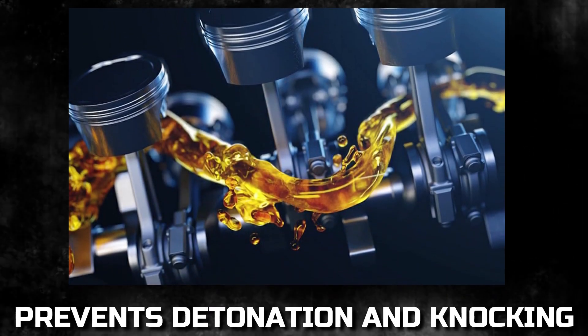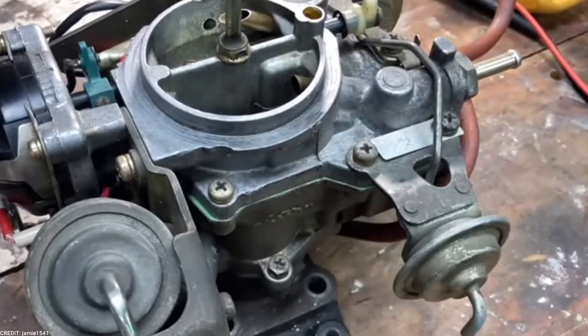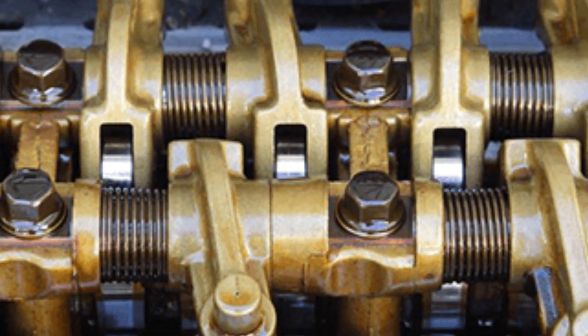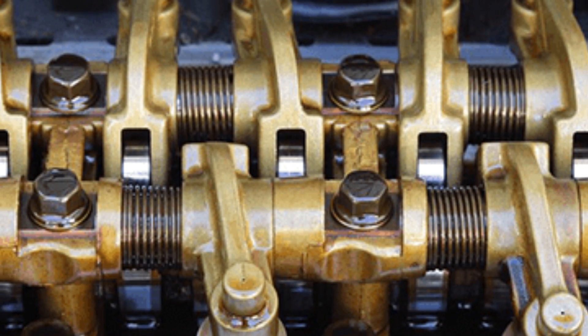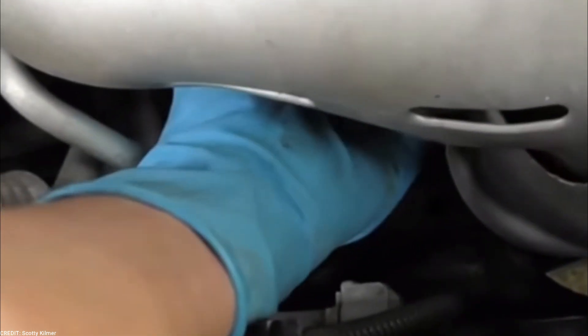Prevents Detonation and Knocking: Detonation and knocking are examples of engine malfunctioning that occur due to incomplete combustion. These were usually observed in carburetors, where the improper mixing of air and fuel often led to unburned particles in the combustion chamber. This problematic event has now been eliminated by equipping cars with a fuel injection system.